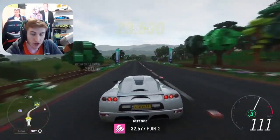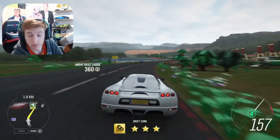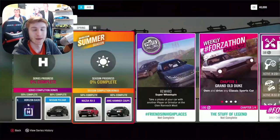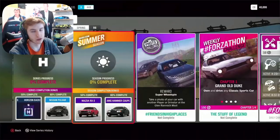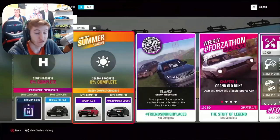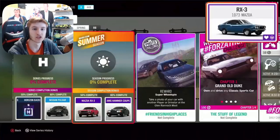All of the new cars — there are three of them. Let's get into it. For the full series, for 50% completion you can get yourself a backstage pass, and then for 80% completion on the full series, the Nissan Pulsar. In the first week, which is summer — starting next week on Thursday — for 50% completion you can get the first new car, which is the Mazda RX3.